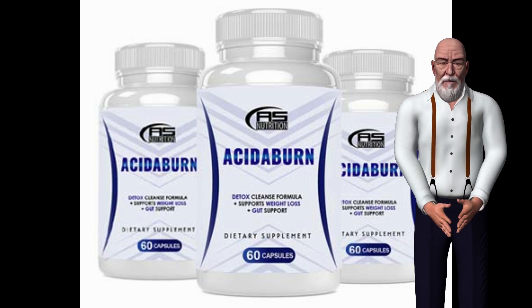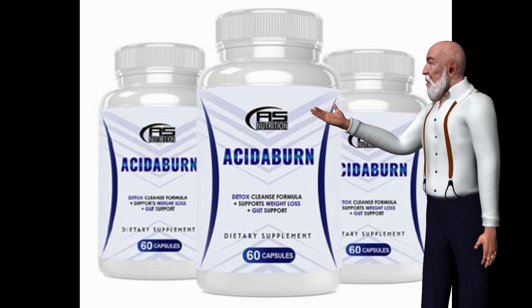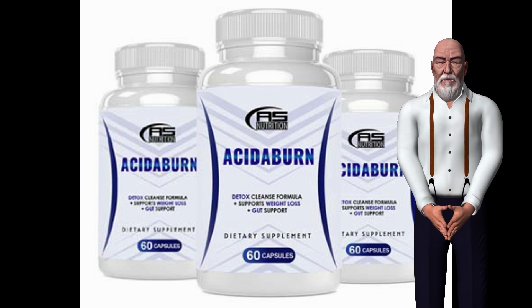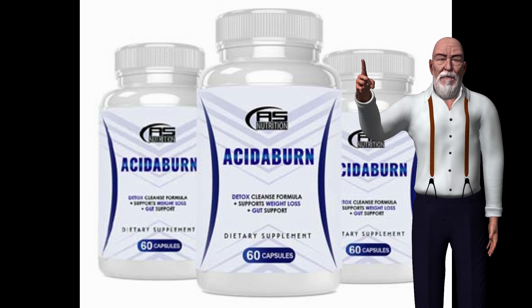It also acts as a strong defender against aging, with natural ingredients that attack the radical cells of the body. All those natural ingredients can be found below, and each ingredient has a specific function to take maximum advantage of the benefits of these natural components.